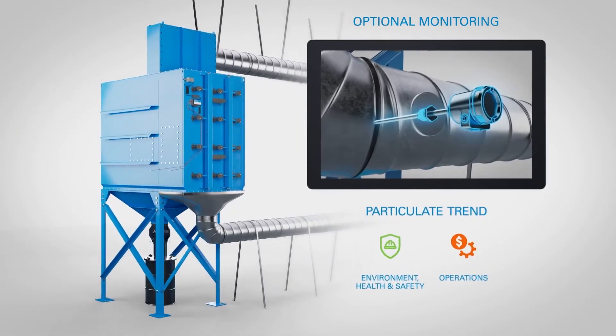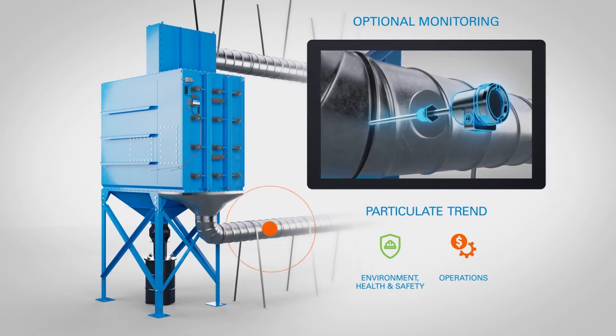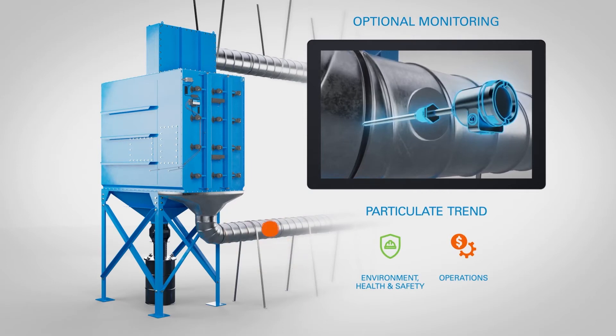Particulate Trend monitors particulate levels in the exhaust vent emissions. This data indicates when exhaust is within defined emissions limits and provides accurate compliance data, which is important for environmental health and safety compliance.